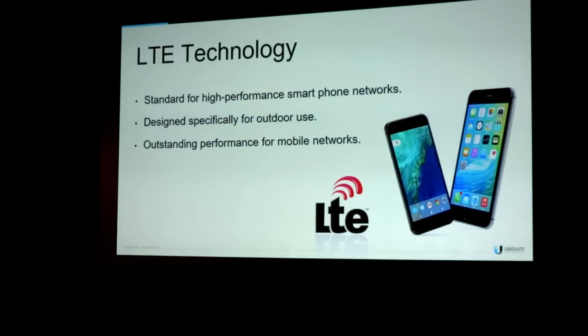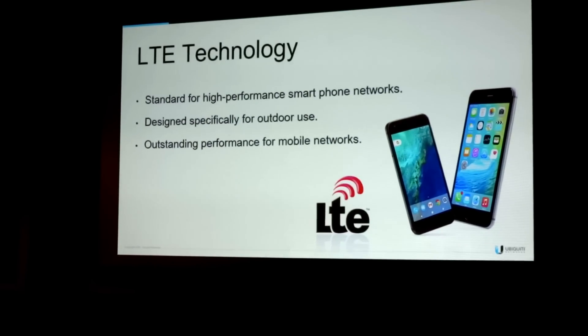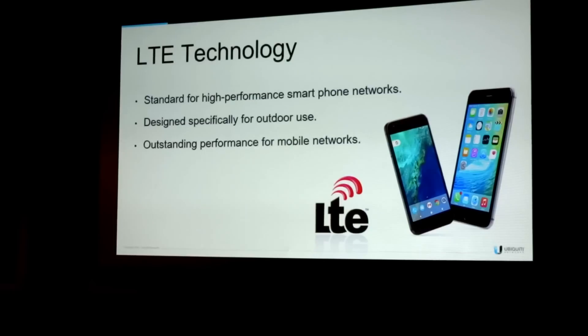Then you have LTE technology. This is the standard for high-performance smartphone networks. It was designed specifically for outdoor use. However, it was not designed for fixed wireless applications, so it's not authorized for use by WISPs. It's much higher performance than 802.11, but at a much higher price point, and a lot of that cost is due to its mobility features, which don't really offer anything for the fixed wireless network.